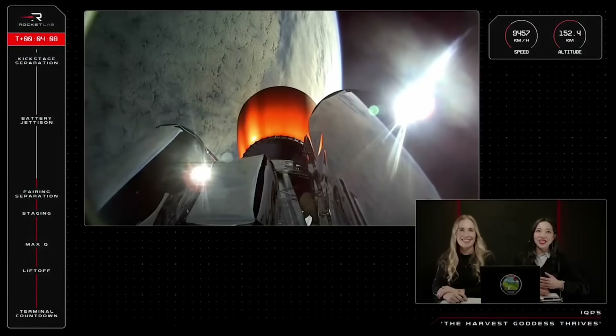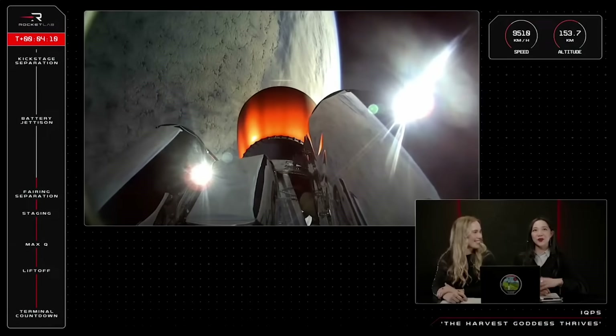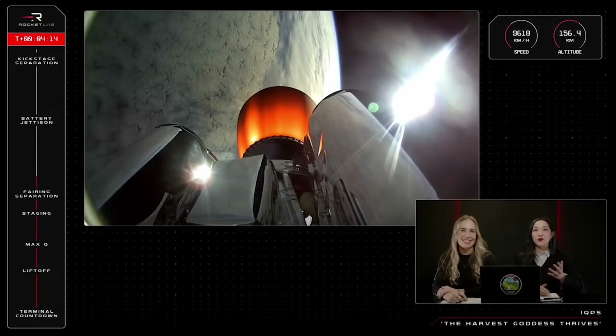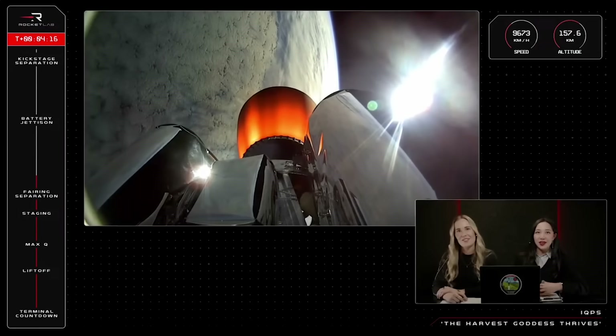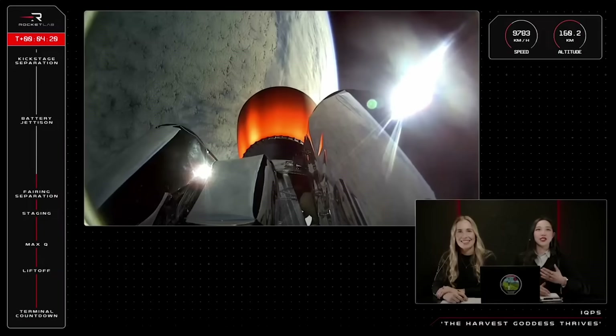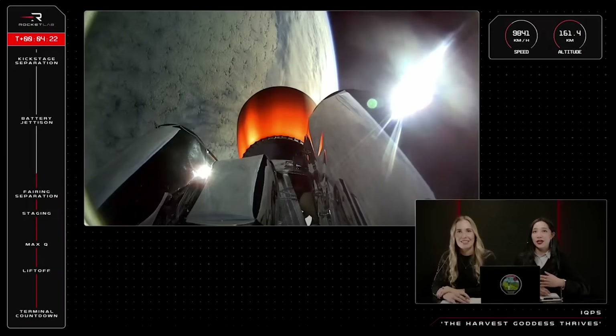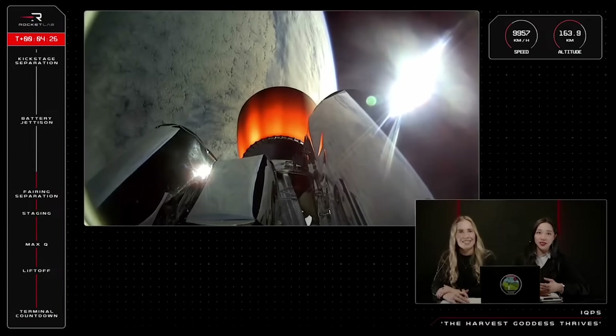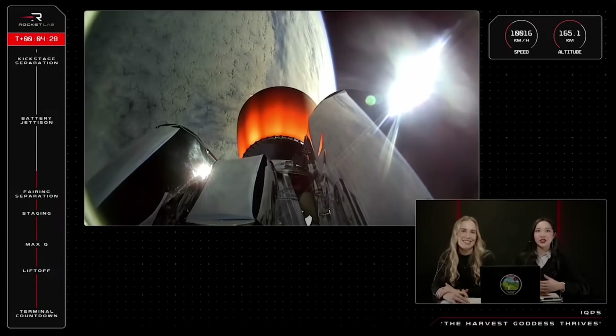We have another five minutes to go for the second stage engine burn until the next separation event. This Rutherford engine's performance can reach up to 5,800 pounds of force in the vacuum conditions of space with a specific impulse of 343 seconds. Specific impulse is a measure of performance, telling us how efficient an engine can be.